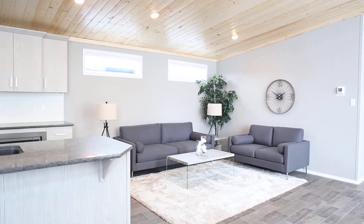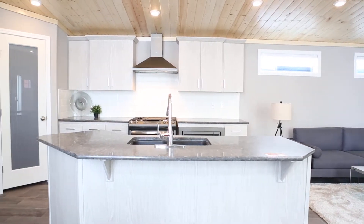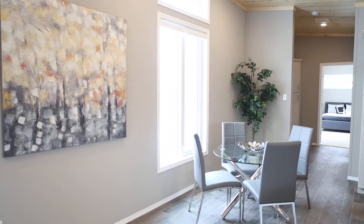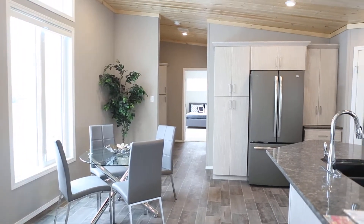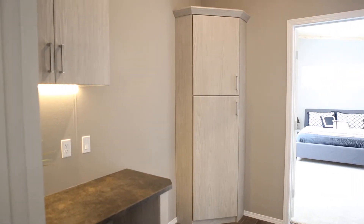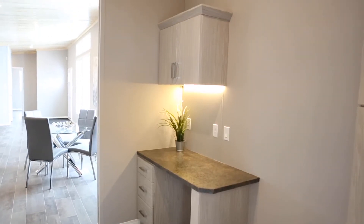The living room flows beautifully into the kitchen and dining room and features tons of pot lights for added light. We've upgraded this home to larger windows throughout the house for additional natural light. There's also a linen tower in the hallway for additional storage and a built-in computer desk with an under cabinet light.